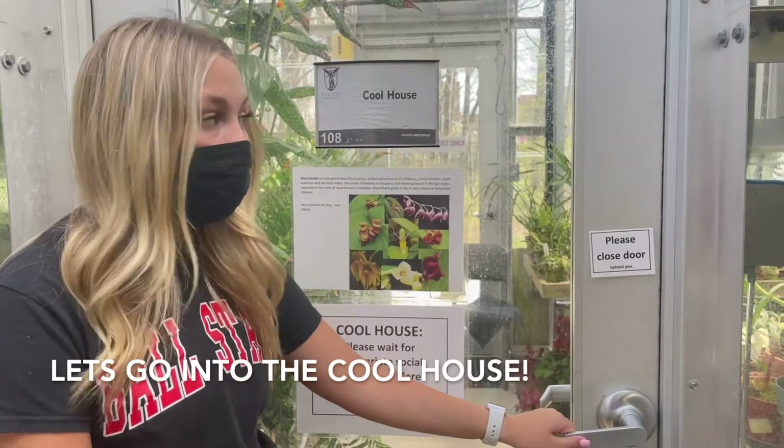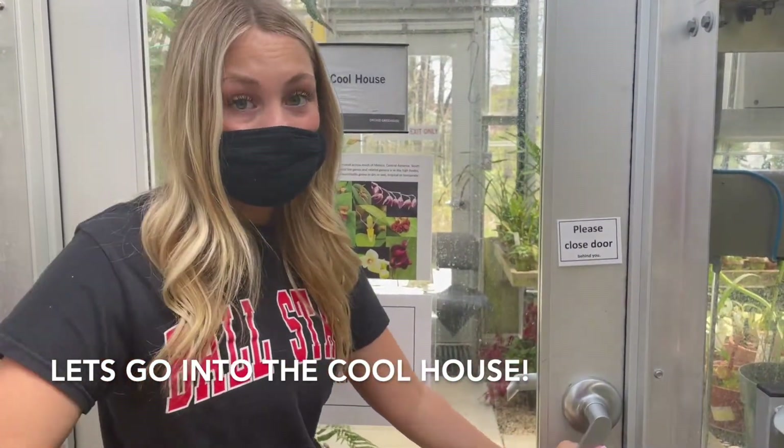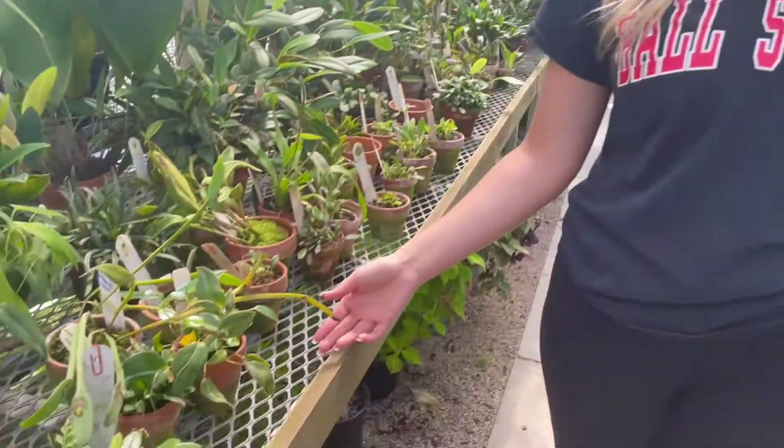We are now going to the cool house, which has a very solid door to make sure that none of this humid air gets in. In the cool house, you'll find more plant species that are more native to areas that don't require a lot of humidity to survive.